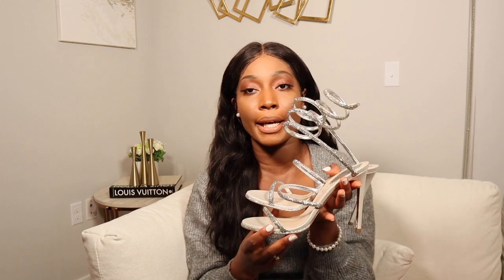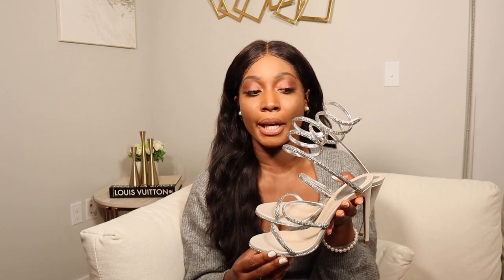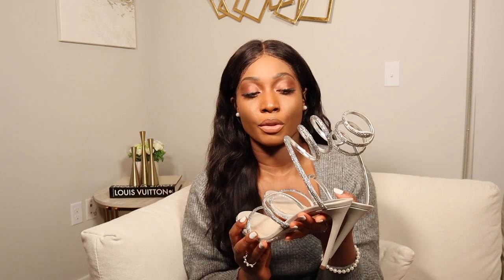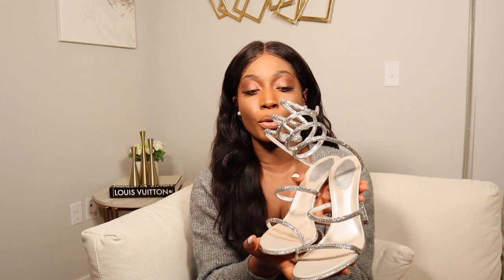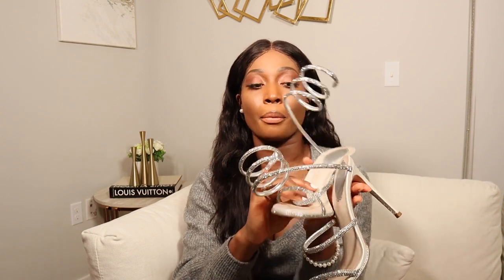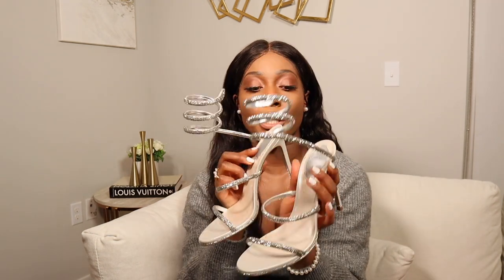As far as sizing, I picked this up in a 38 and that is my normal size for Italian luxury shoes. This shoe fits great - it's not too snug and not too loose. The straps really do hold the shoe to your feet even though it's backless. These areas are not too tight and not too loose. Overall, I think just select your normal size - they run true to size. If you have wider feet, I would suggest going up half a size.